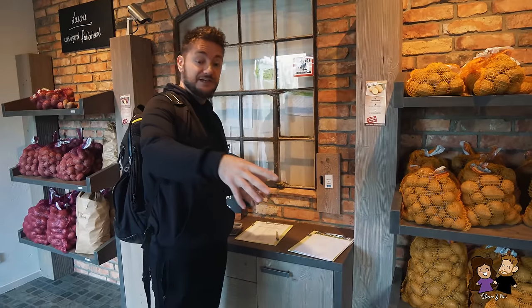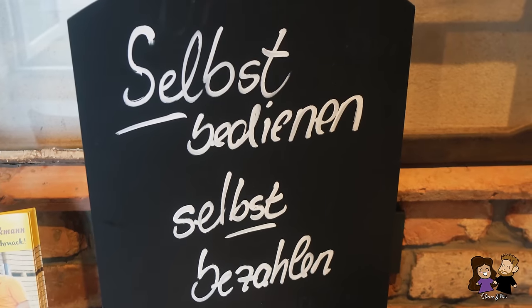An interesting thing is you take your stuff, mark down how much it was, and then you pay by yourself. They have a security camera, so you should just be honest. This is how it works here in the countryside.